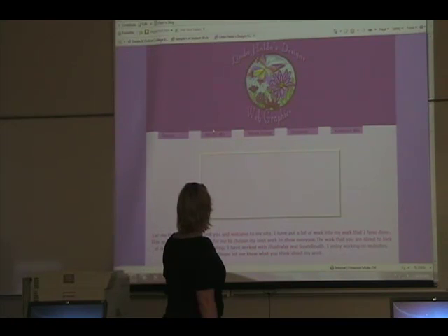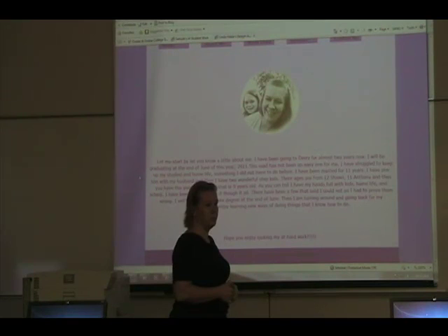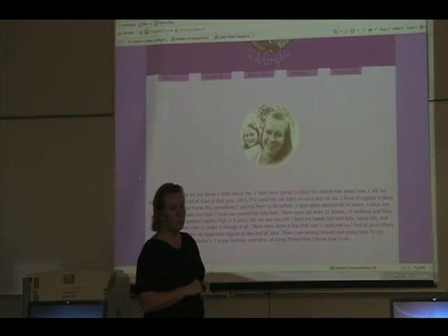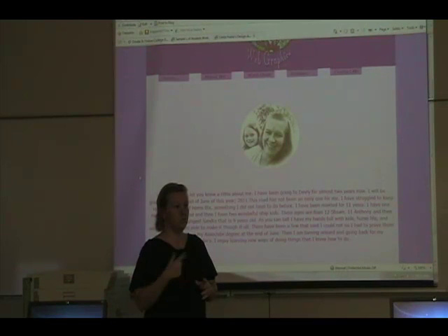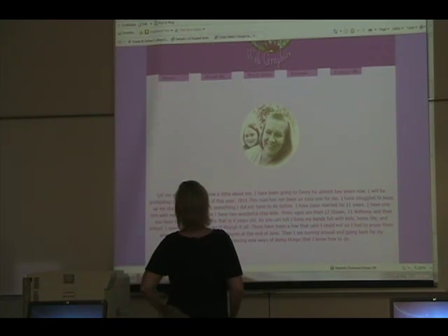If you go to the About Me page, this tells you a little bit about myself. I didn't want to go into too much. The picture is one that I originally took — it was in color. It's an action that you can do in Photoshop to give it the effect. You can notice there's four different colors on top of the image.